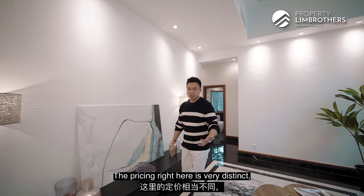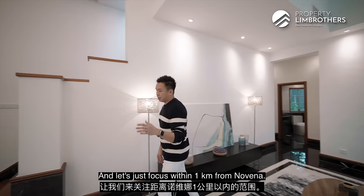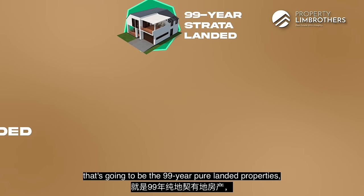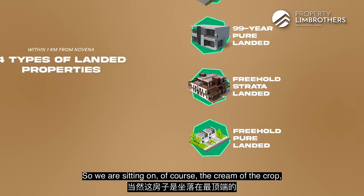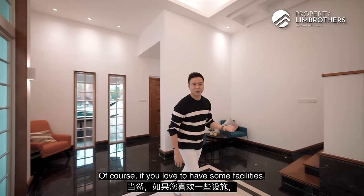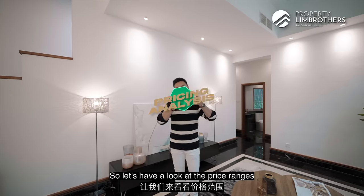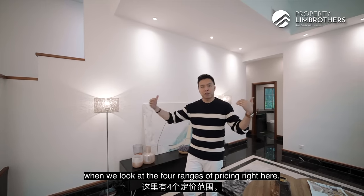The pricing here is very distinct. Looking at landed properties within the D11 range and within a kilometre from Novena, there are four different types. At the base level are 99-year strata landed homes. Moving up is 99-year pure landed properties. Then you have freehold strata landed homes, followed by freehold pure landed properties. We are sitting on the cream of the crop — freehold landed properties. Each type caters to different family needs. If you love facilities, go for strata homes. But if you want to invest in a pure landed for longevity, especially if you're a freehold lover, let's look at the price ranges.